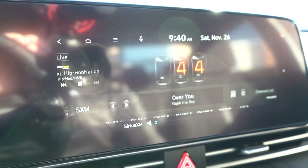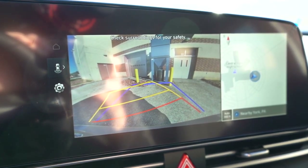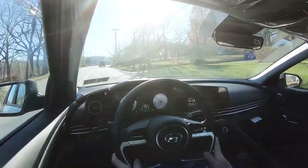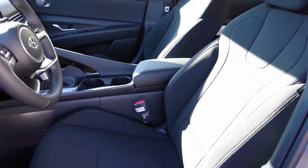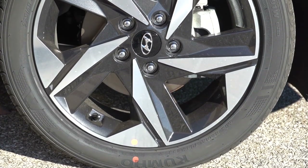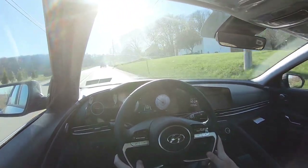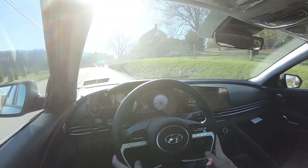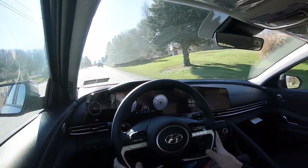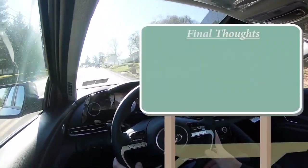Last thing on the infotainment — when you put the Elantra in reverse, a rear-view camera comes standard across the board. That leads us into safety: the Elantra earned an IIHS Top Safety Pick. Front, side, and side curtain airbags are standard. In the rear you get LATCH lower anchors for child seats, rear child door locks, and tire pressure monitoring. Also standard: forward collision avoidance assist with pedestrian detection, blind-spot collision avoidance assist, lane keep assist, lane following assist, and a driver attention warning system. The Limited and N-Line add rear parking sensors, and the Limited adds Highway Drive Assist — Hyundai's Level 2 autonomous driving system.